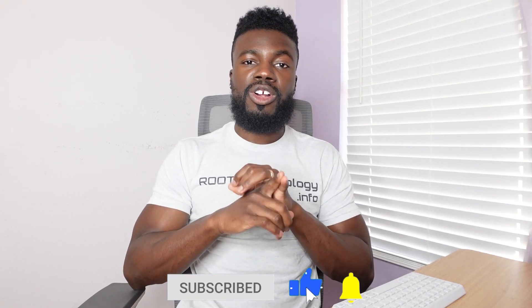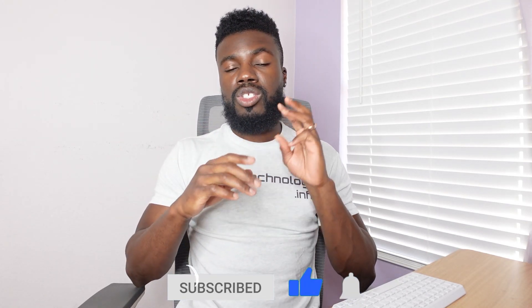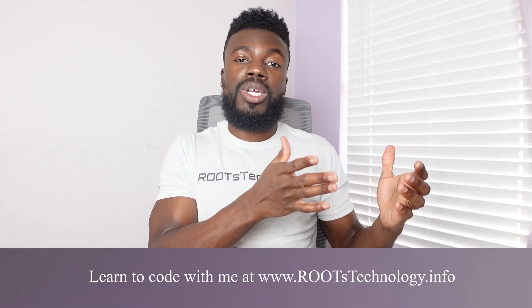I always recommend to beginners to start by first learning web development basics and then start learning programming. That looks like learning HTML and CSS first and then learning JavaScript, because those three technologies are basically the fundamental technologies of the web. HTML, CSS, and JavaScript are on just about every single website that you go to — almost every single website that you interact with every day. Those are the basic building blocks of every single website, so that's where you should be starting.